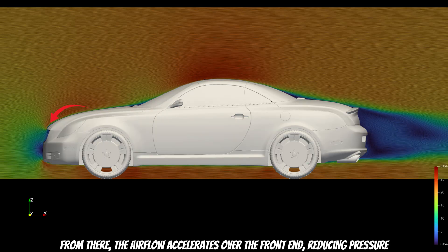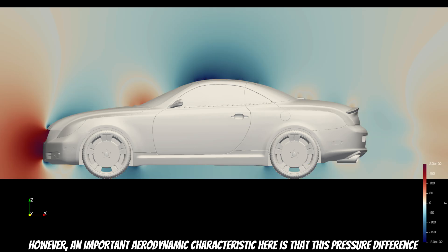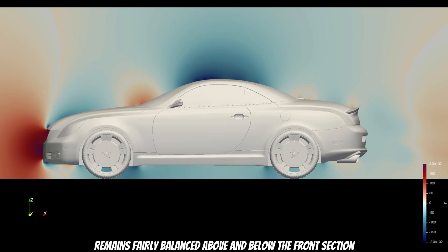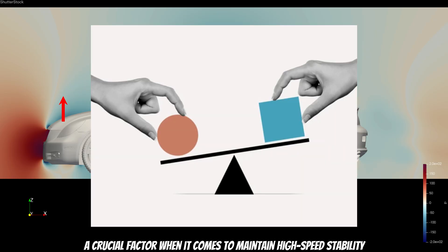From there, the airflow accelerates over the front, reducing pressure. An important aerodynamic characteristic here is that this pressure difference remains fairly balanced above and below the front section. What does that mean? Simply that the car avoids generating lift at the front — a crucial factor when it comes to maintaining high-speed stability.